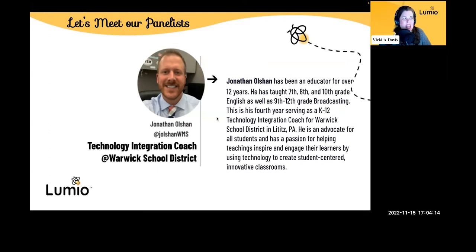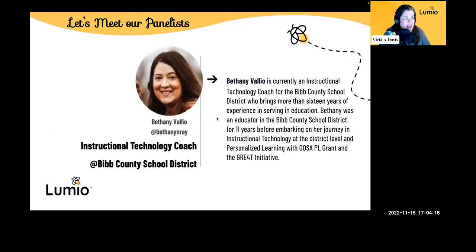Lumio is a big part of that. We also have Bethany Valleau. She's an instructional technology coach for the Bibb County School District, with more than 16 years of experience in education. She was an educator in the Bibb County School District for 11 years, and now she's in instructional technology at the district level, working with personalized learning and so many other exciting things — K-12.